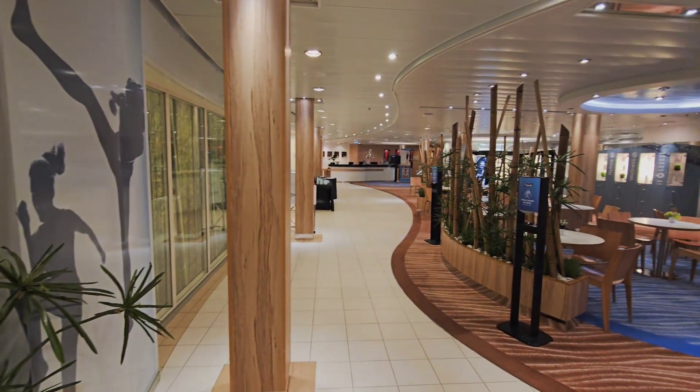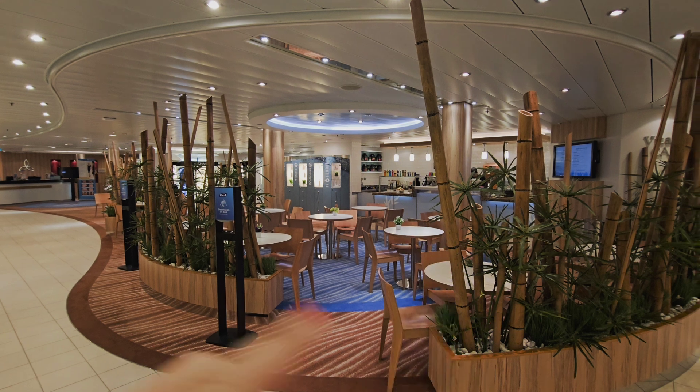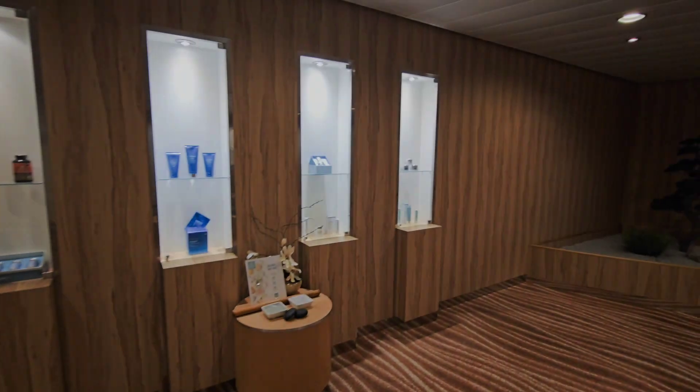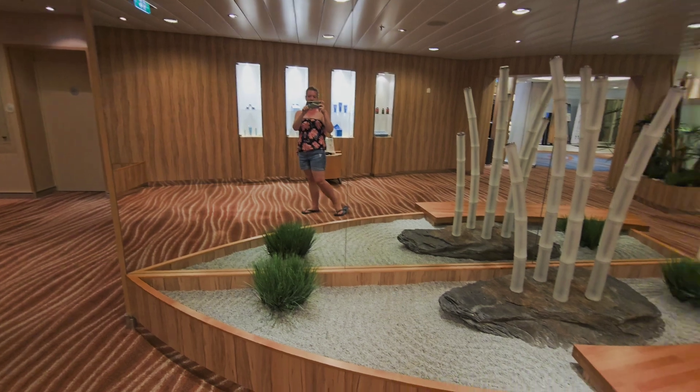Here I am at the spa — I haven't done this for a very long time. I'm doing a port day special today: a facial and a 50-minute massage, and the price I got it for is like $159. Ready to splurge and do a little pampering. Here's a quick tour of the spa area. They do have a juice bar right here — you don't have to participate in the spa to go there, but it's all paid.